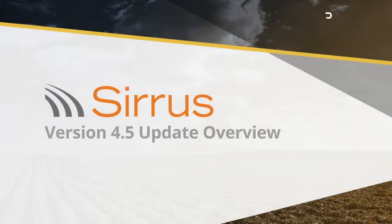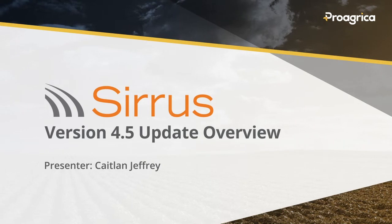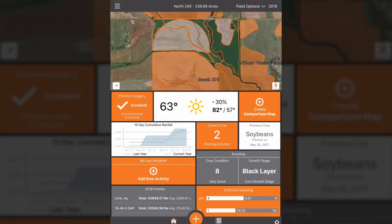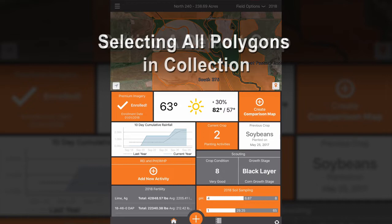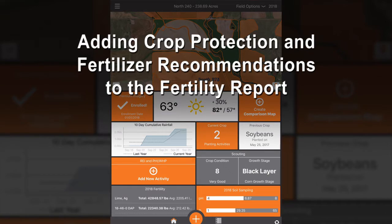In Cirrus version 4.5 we are excited to announce the addition of several key features that we hope will improve your experience with Cirrus. These features include left-handed sampling collection, setting a default crop, selecting all polygons in collection, removing photos on re-scout, and adding crop protection and fertilizer recommendations to the fertility report.